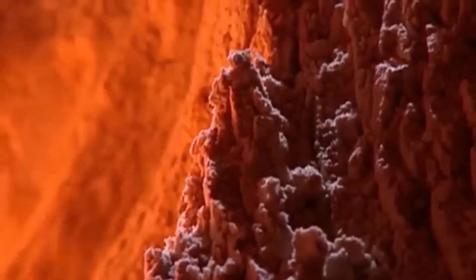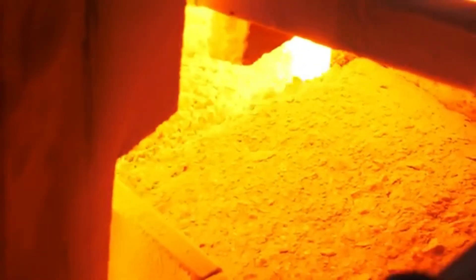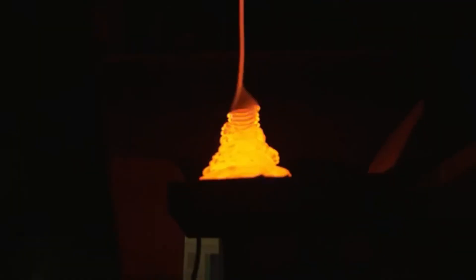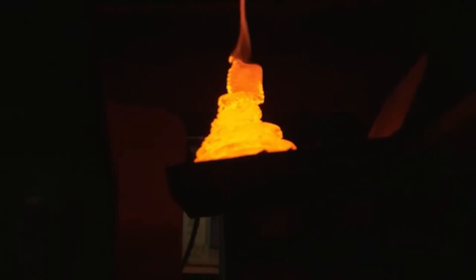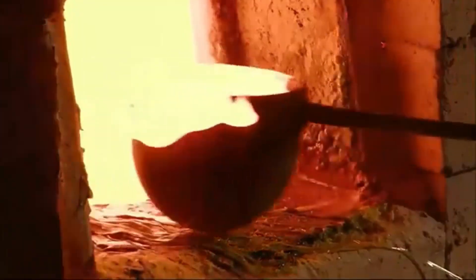Inside the factory, the environment is intense. Workers wear fireproof suits and Kevlar gloves to protect themselves from the extreme heat. The furnace, the heart of the operation, is designed to withstand these incredibly high temperatures. The mixture of sand and other materials is loaded into crucibles – like giant pots built to handle the heat. Each crucible can hold up to 270 kilos of molten glass, and in a large factory, up to 12 crucibles can operate at the same time, each producing a different colour or type of glass.